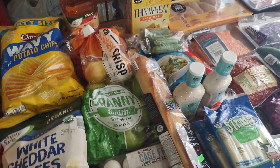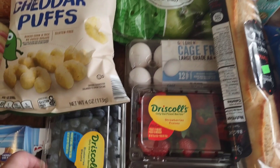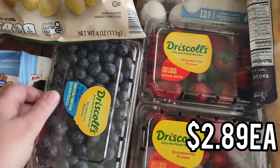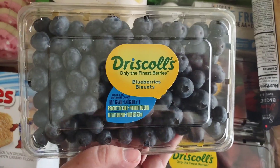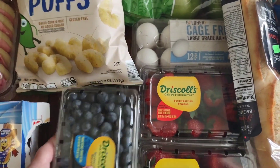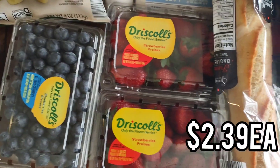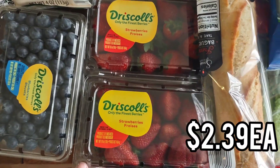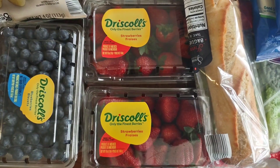I also got these potato chips — Aldi brand again. They're just like Ruffles, maybe a little more salty, but we're going to use these with some dip for football tomorrow. Moving on to healthier items: for breakfast we love fruit, so we got two packs of blueberries. Aldi just has the best price for berries, and we love them when they're really big like this.